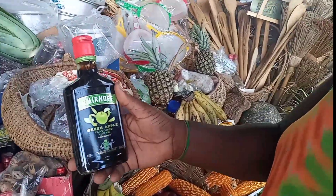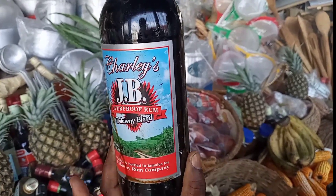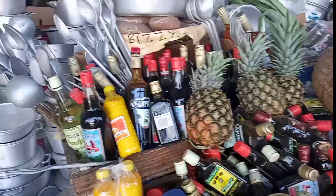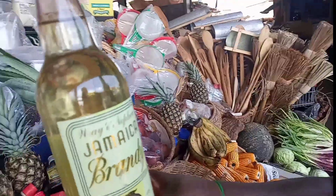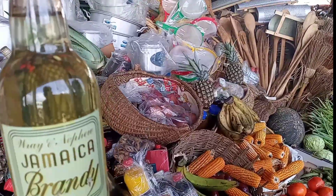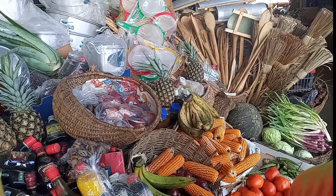In the bags, she has sour sap leaf, also used to make tea. It's good for the nerves and helps to calm them. Over here we have King of the Forest, a herb good for liver spots. You could use it externally and internally — use it to have a bath, or make tea, or both ways to get rid of the spots very easily.